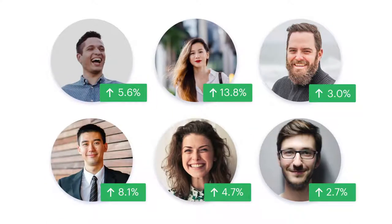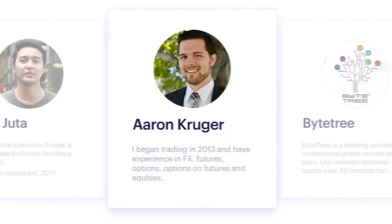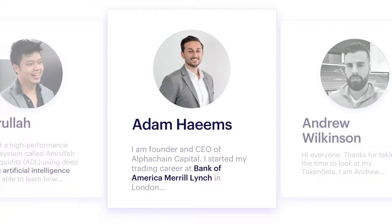Want to piggyback off of a trading professional's trades? At the click of a button, TokenSets gives you access to a network of professional traders ranging from those who use AI quant strategies to those who work at large banks and asset management firms.